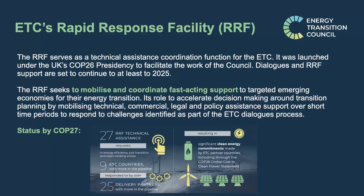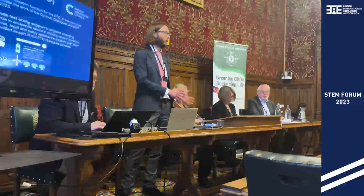Part of our work for the ETC, which I'm directly involved in, is the Rapid Response Facility — a technical assistance coordination mechanism where countries, in a demand-led bottom-up approach, ask for support with grid reinforcements, energy efficiency, energy access, clean cooking, and so on. We try to find delivery partners in the international community to respond to that, and Imperial College London and our CCG colleagues are part of that delivery mechanism.